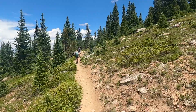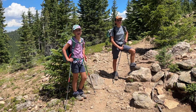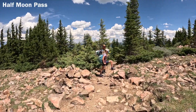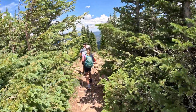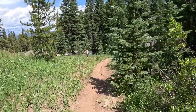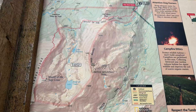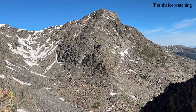Almost back to Half Moon Pass. Was that a big day or what? It's a great loop. We got lucky with the weather — everything was good, the summits were nice. Just before 2:30 we are completing the 18-mile loop with stops at the summit of Holy Cross Ridge and Mount of the Holy Cross, the 14er. Fun, big day in the Holy Cross Wilderness.